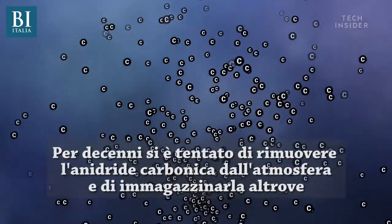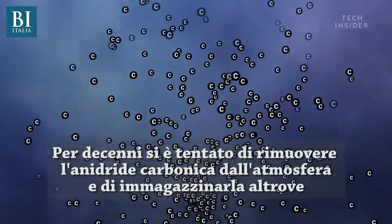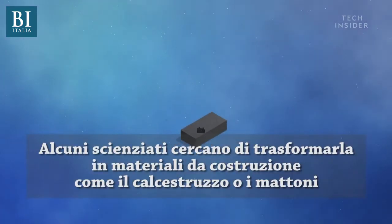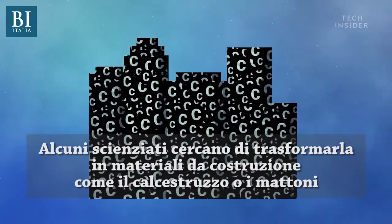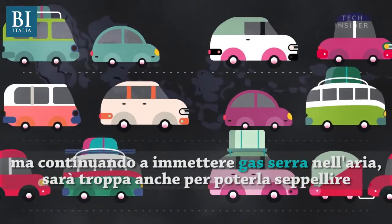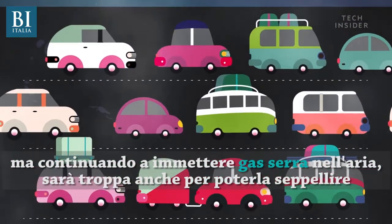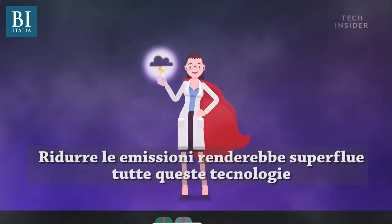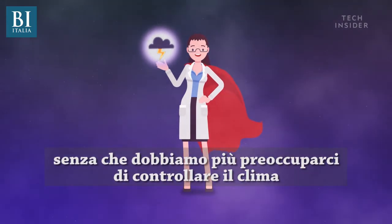For decades, researchers have explored ways to remove carbon dioxide from the atmosphere and store it somewhere else, like deep in the ocean or inside bedrock. Some researchers are even trying to turn it into building materials, like concrete and bricks. But if we continue to fill the air with greenhouse gases at the rate we are now, ultimately there will be too much for us to bury or sink. Reducing emissions would help eliminate the need for all of these technologies in the first place, and then we wouldn't need to worry about controlling the weather.